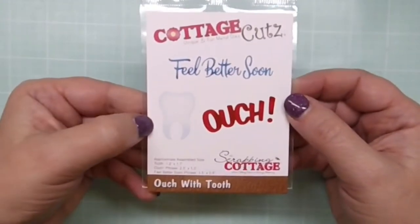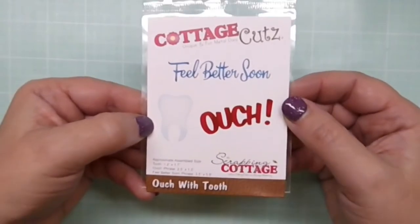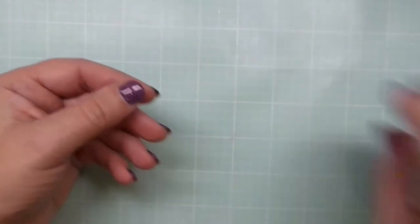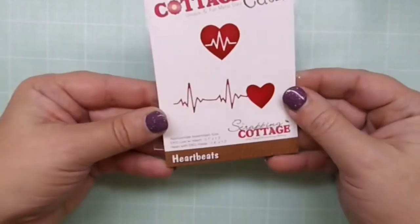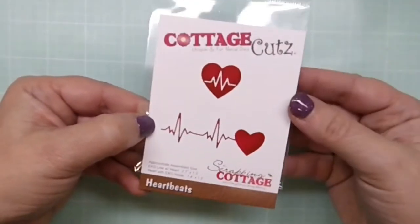This one is similar except it's dentist-related. It could be for somebody who's suffered from some dental work lately, or a card to your dentist to thank him or her, or even say Merry Christmas.